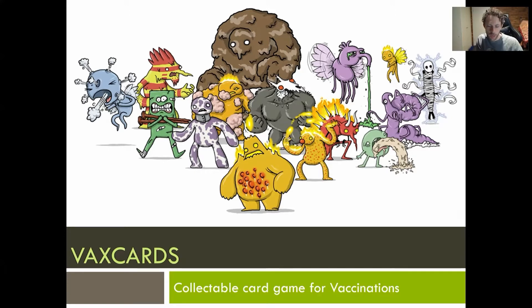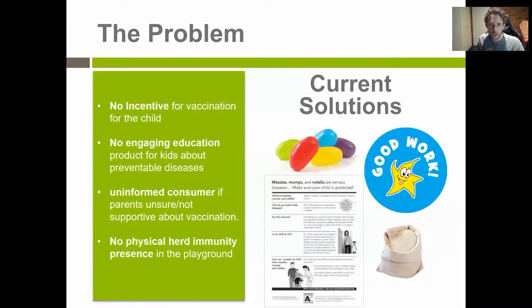VaxCards is a collectible card game for vaccinations. I got really frustrated as a doctor back in 2016, not having good tools for discussing vaccines with vaccine-hesitant children and parents in a lighthearted way, which wasn't very heavily triggering. The problems were that there weren't really any incentives for vaccines for the kids, and there was no engaging educational material, or anything to make an informed consumer of the child.